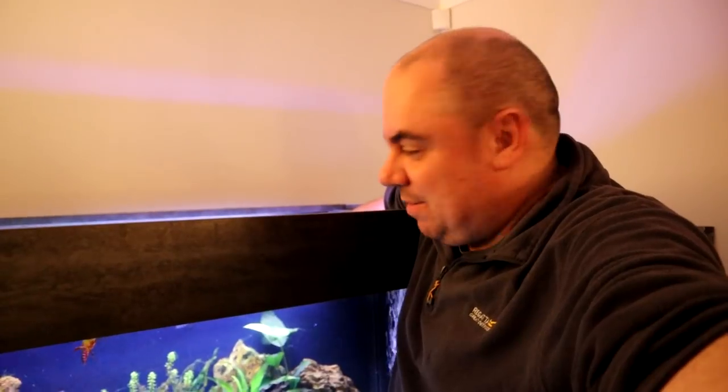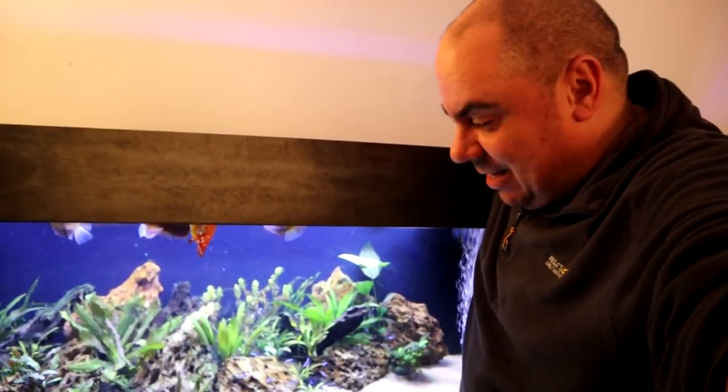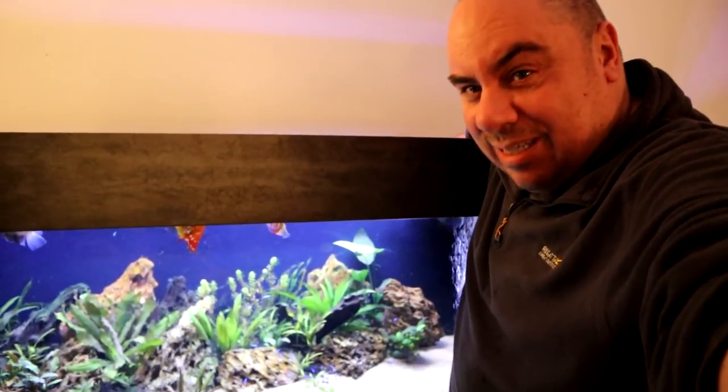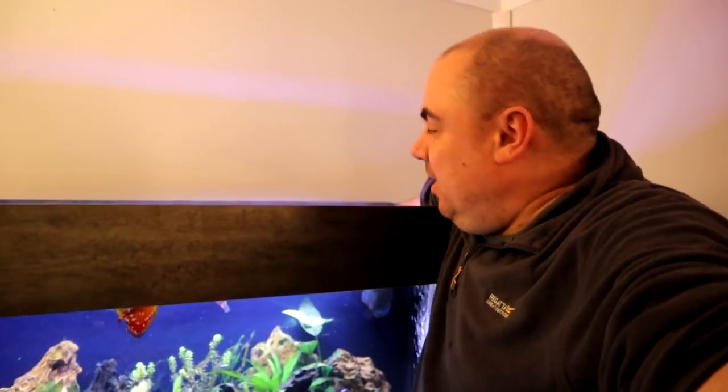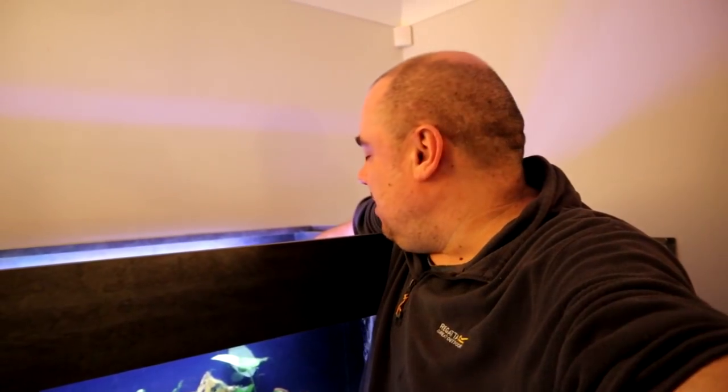About 20 minutes, half an hour ago, I was working in the office. My wife shouted through that something didn't look right. And every single fish in this tank was pretty much lying on the floor, on the sand. So I knew straight away what the problem was - I was getting too much CO2 in there. It's only been running for a couple of days since my last video. I thought I had it dialed in, but obviously not.